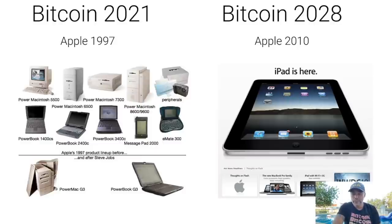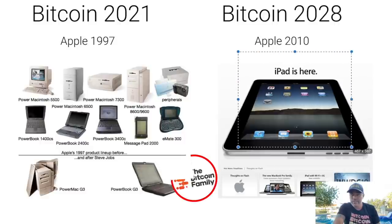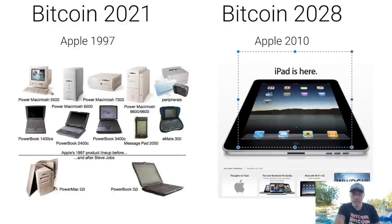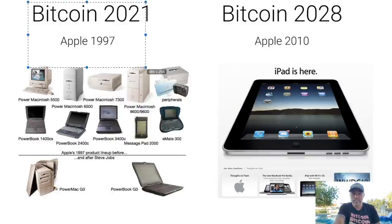The last thing I want to show you is very important to understand where we are with Bitcoin. If you compare Bitcoin in 2021 to the internet and to Apple in 1997 — that is how your iPad and iPhone looked back then: big machines that slowly evolved to the Power Mac and PowerBook G3. And now in 2021, we have everything in the palm of our hand.